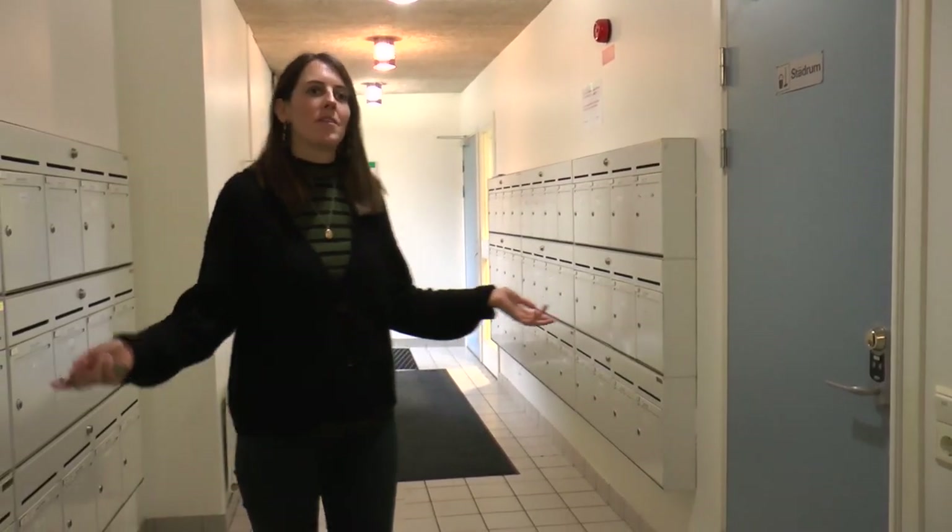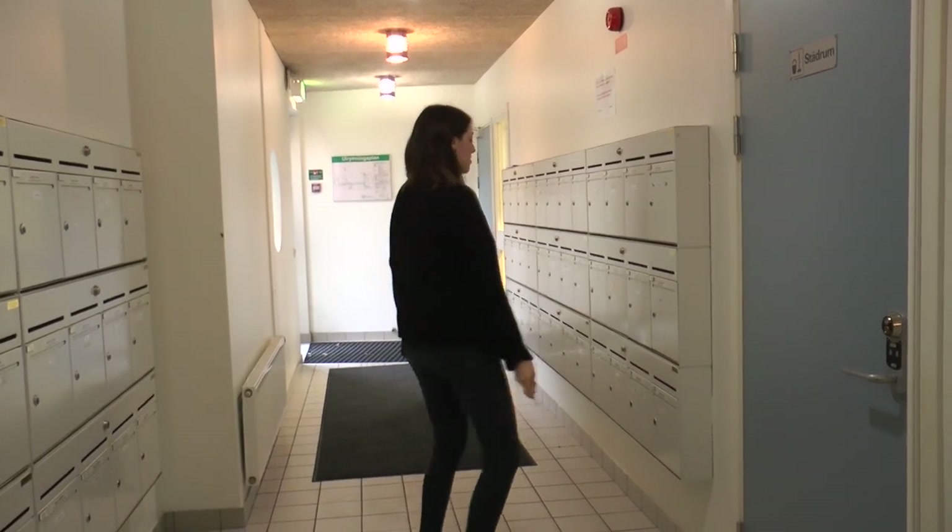Here we are in the mail corridor. It's the same key as the room key, so very convenient.